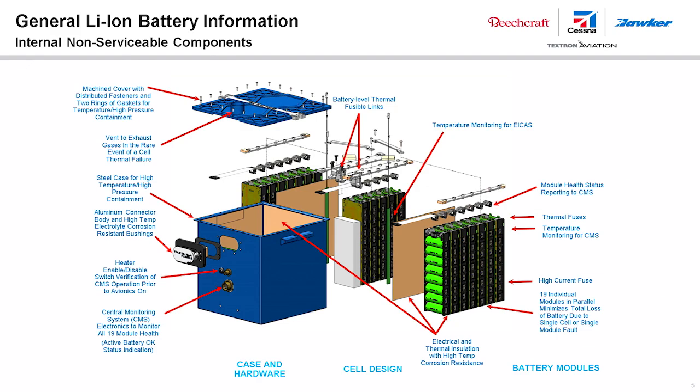The battery is maintenance-free and is rated at 26.4 volts DC with 44 amp-hours. It consists of 19 modules of 2.4 amp-hours each. Each module consists of 2.4 amp-hour lithium-ion cells connected in an 8-cell series to provide a nominal voltage of 26.4 volts DC.